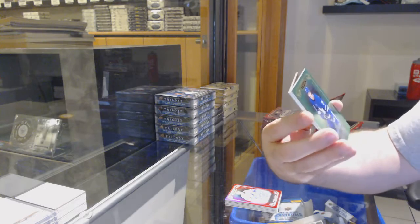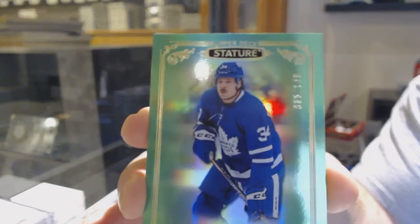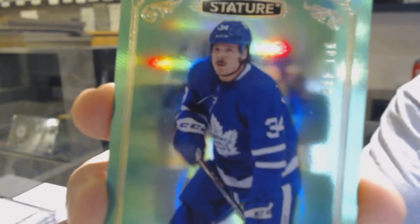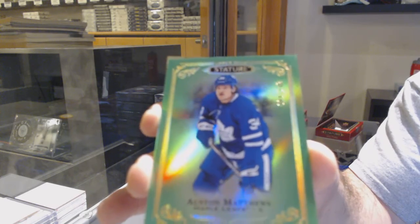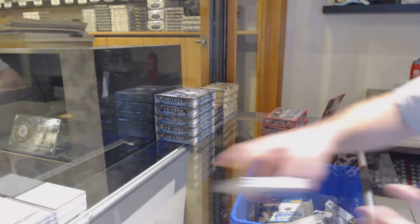We've got for the Tampa Bay Lightning a red Rookie Auto, number to 45, Carter Verhage. We've got number to 149 Green Base Parallel, Austin Matthews.